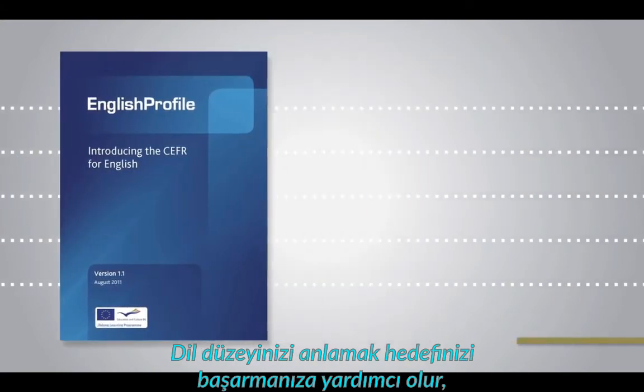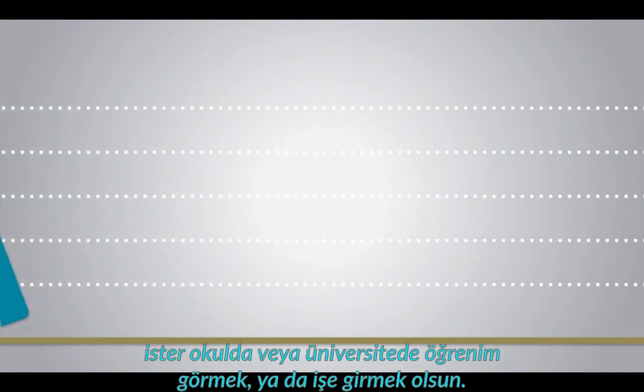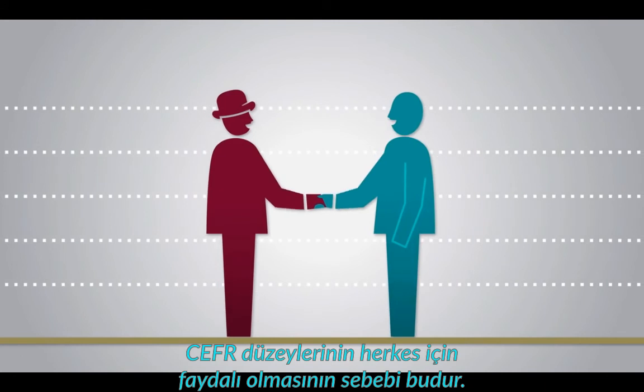Understanding your language level will help you to achieve your goal, whether it is going on holiday abroad, studying at school or university, or getting a job. And that's why the CEFR levels are useful for everyone.